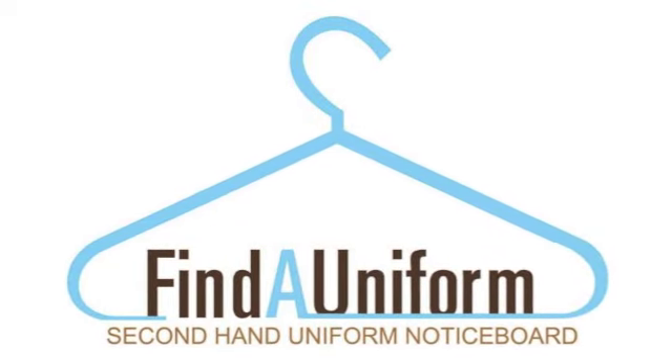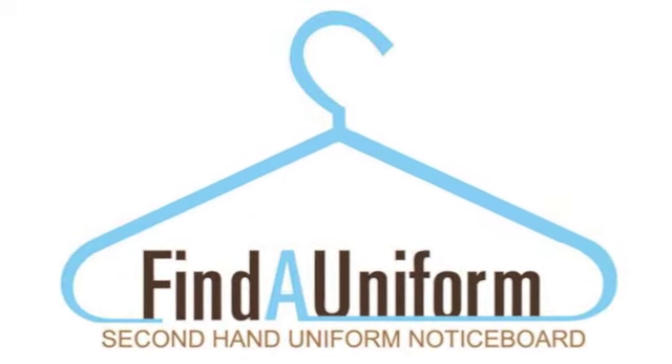Hi, Lisa from OpenShed here. Recently I sat down with Bern from Find a Uniform. So Bern, can you tell us how Find a Uniform works?